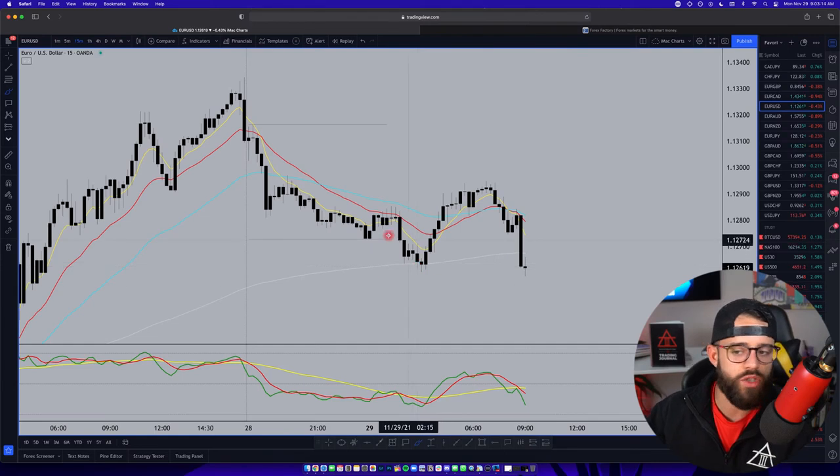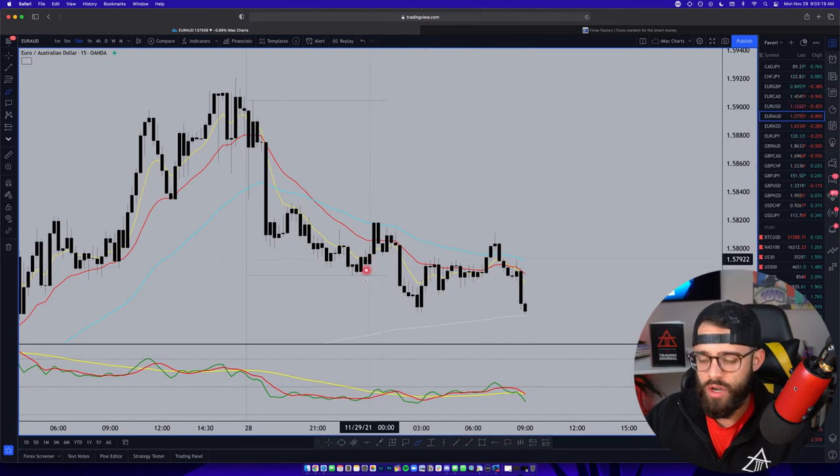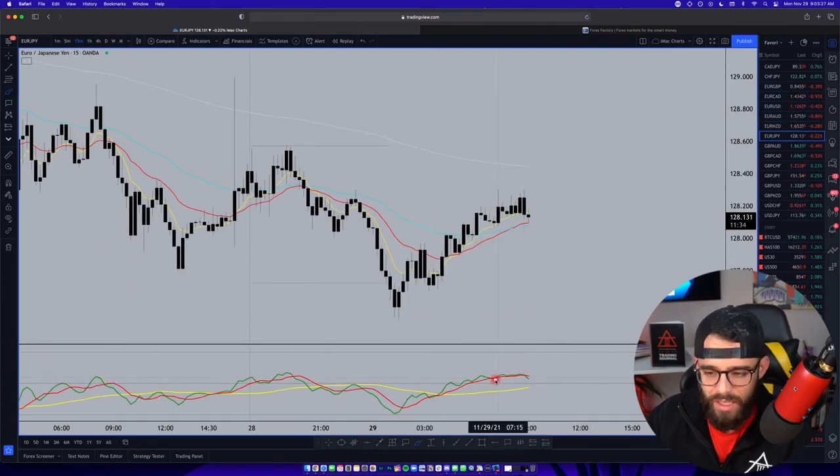EUR/USD looks very similar - the EMAs are not really conducive to the direction price action is moving. It's just a pullback from Friday's move. Same thing on EUR/AUD: market sentiment in the buy zone swaps down into the sell zone. EUR/NZD is the same thing - buy zone into sell zone, coming back into the buy zone.